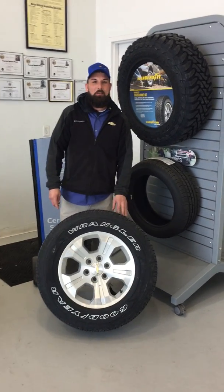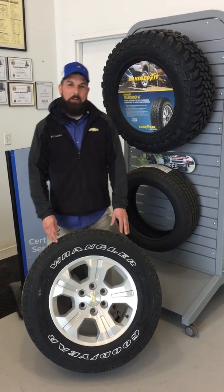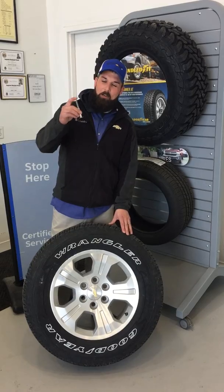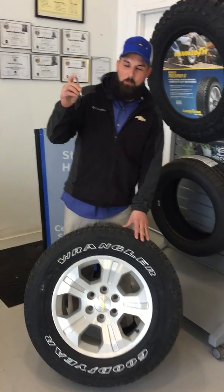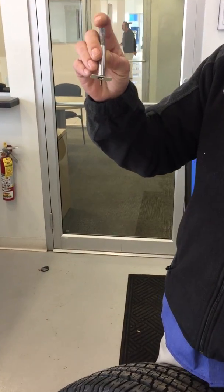Hey, this is Todd here again coming at you from Bowling Green Chevrolet. I want to talk to you guys a little bit today about your tires. What we have here is a tire depth gauge, and this is what we use to measure the life of the tread on a tire.